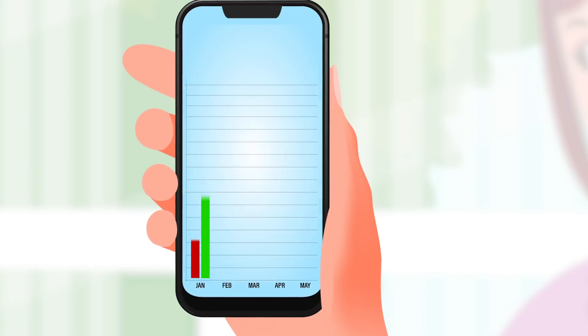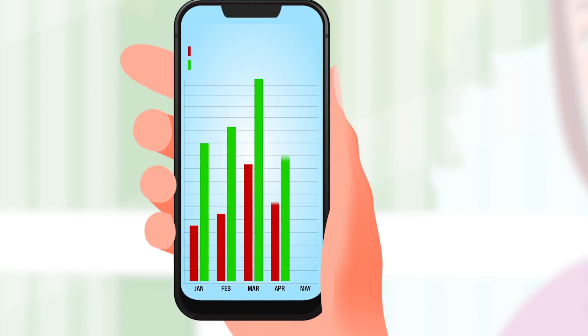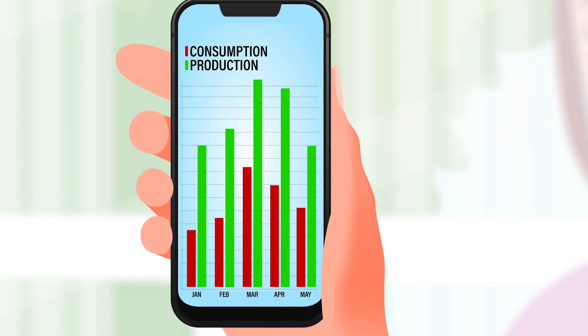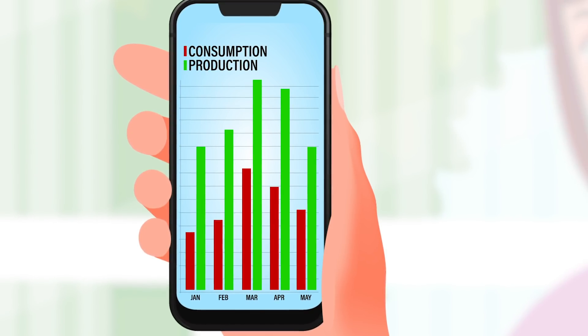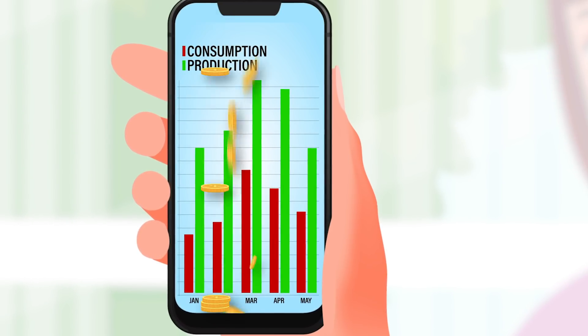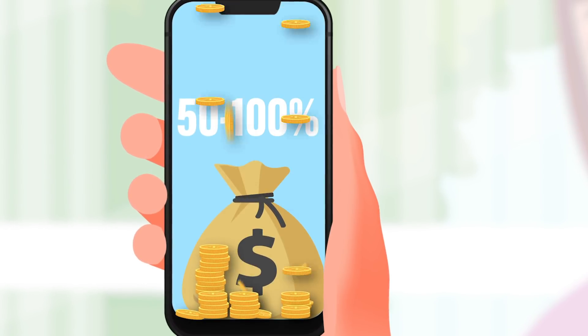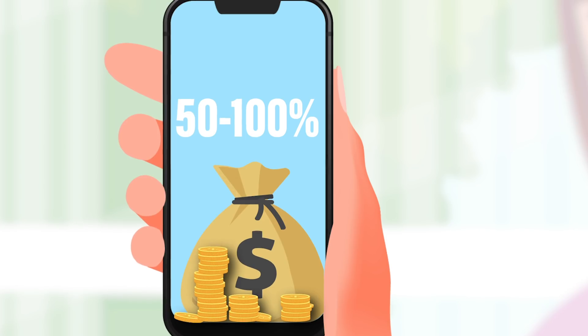At the end of each month, Debbie checks her online statement from the utility company, and now it shows credits for the difference between her energy production and her energy consumption. The result? Her electric bill is reduced by 50 to 100 percent depending on the time of year.